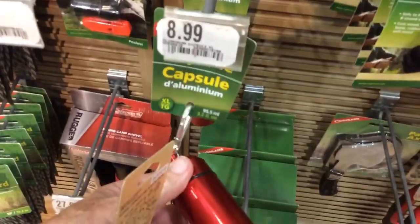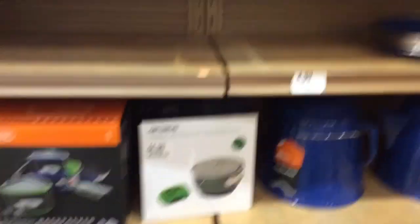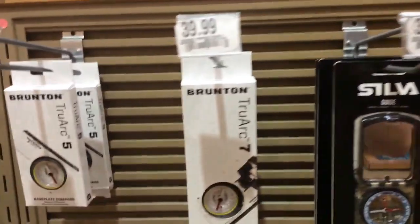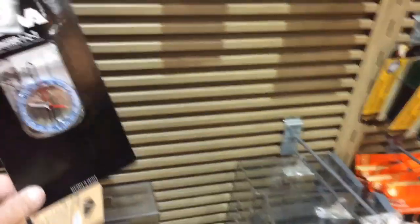Tea candles are really poor for any type of survival use, because once you light them the paraffin all melts, and if you spill it over that's going to be a big — potentially dangerous — mess. So I would say you don't want those. Here are the compasses. The lower-priced one aside, the others starting at $29 and up have magnetic declination adjustments.